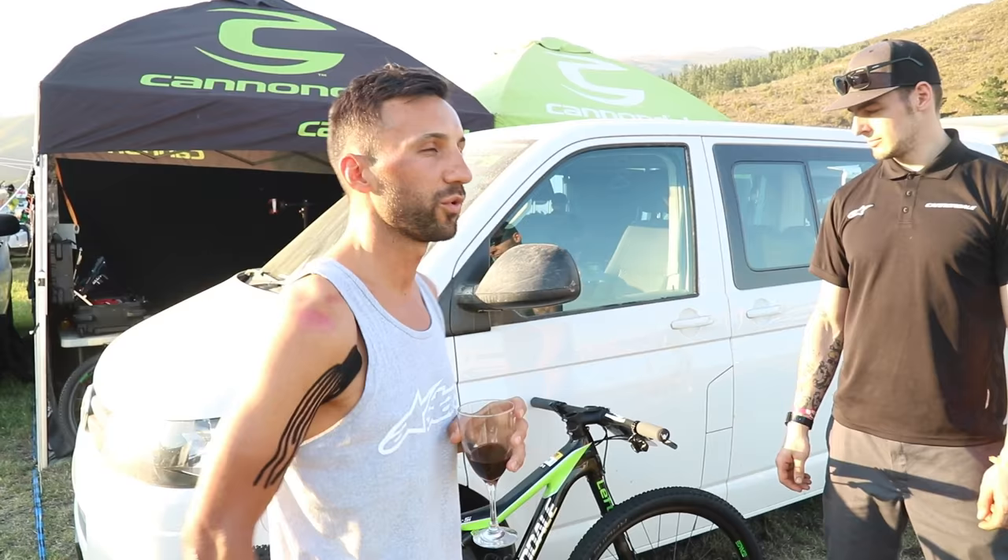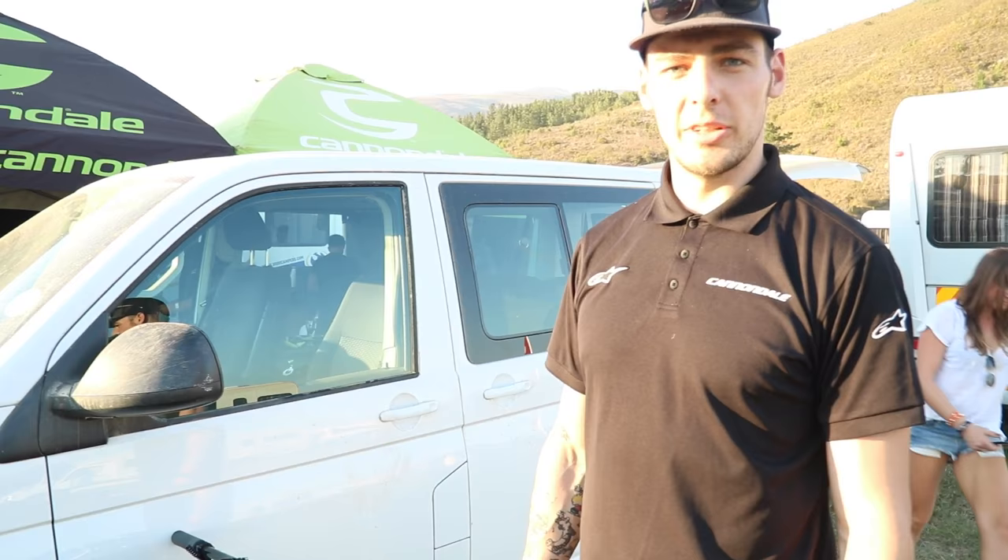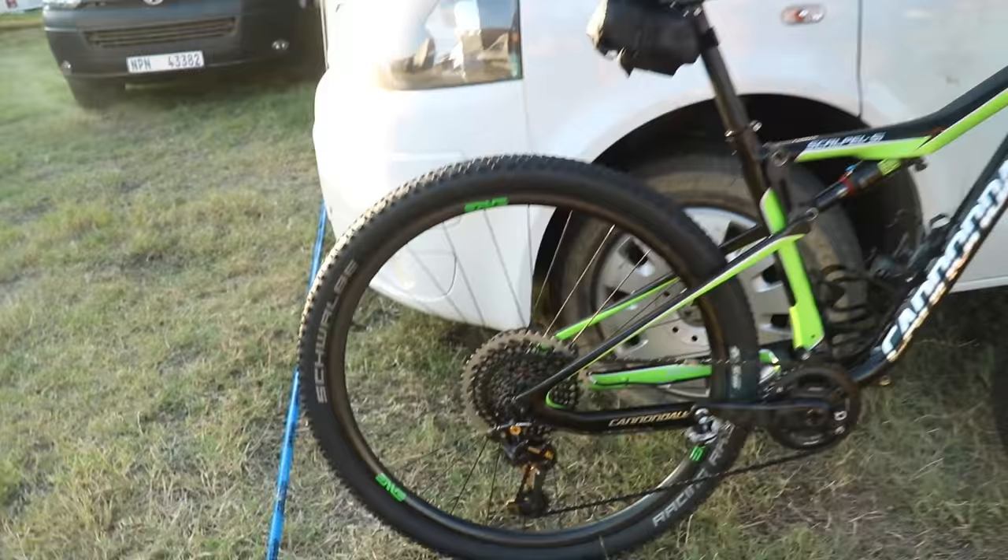We have a short meeting every day talking about the bike and the next stage. It's pretty straightforward and easy to handle — nothing special. For the bike, as you can see, it's a 12-speed setup, 38-tooth chainring in the front, and a Quarq power meter.